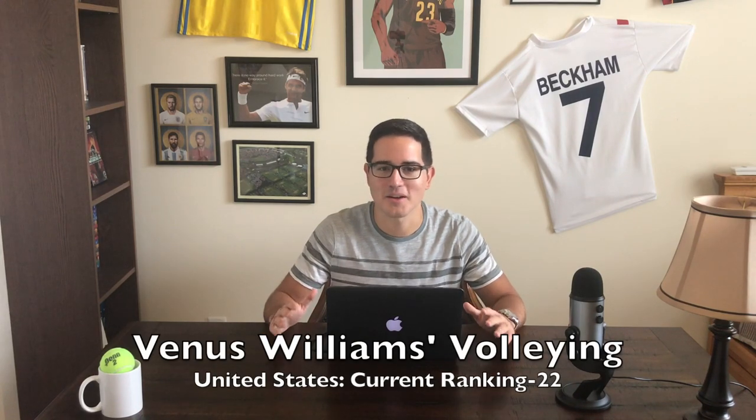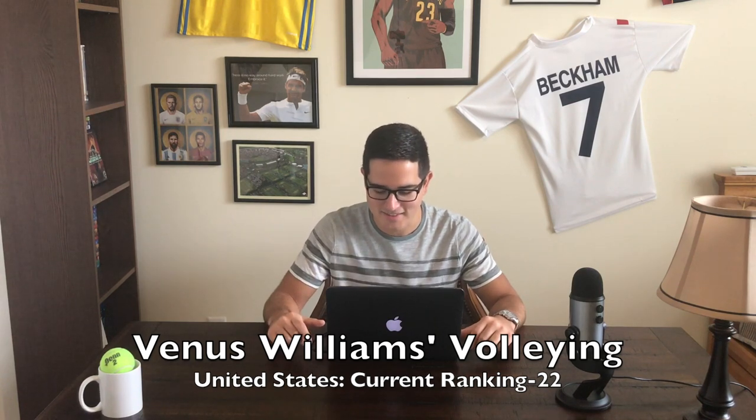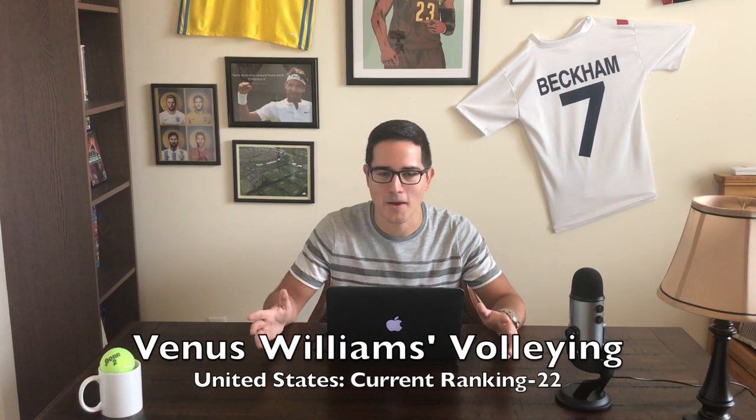Venus Williams' volleying. We all know she is a powerful baseliner, but also a very attacking style of play — certainly her five Wimbledon singles titles can attest to that. At six foot one she has great reach and is very comfortable around the net, and of course we all know about the doubles success she has had with Serena throughout the years. Venus Williams, this is a no-brainer — I'm going with your volleying and your touch around the net.